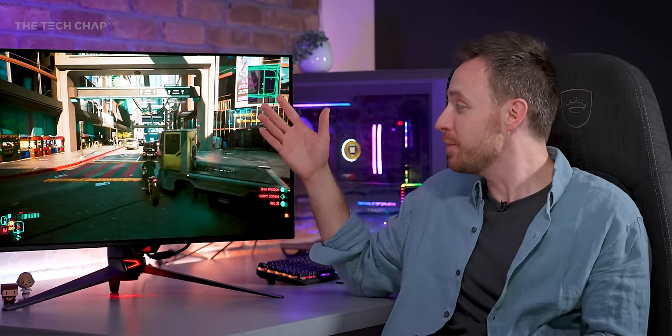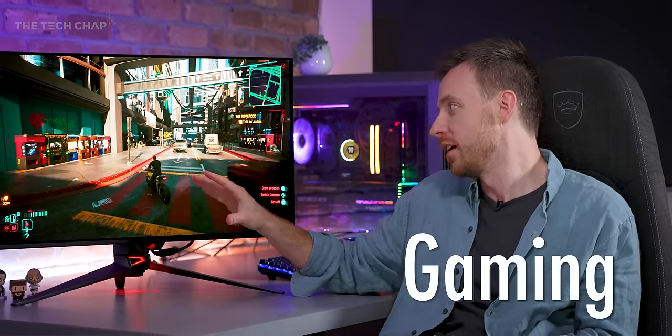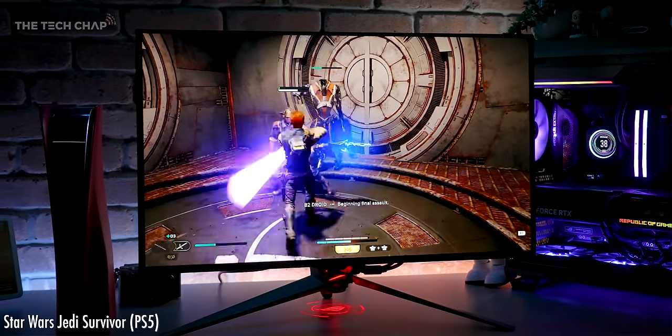I load the same game in Cyberpunk where that's happening. What I was going to say is that this has been the best gaming experience I think I've ever had on a gaming monitor, in terms of the visuals at least. Less so the audio.